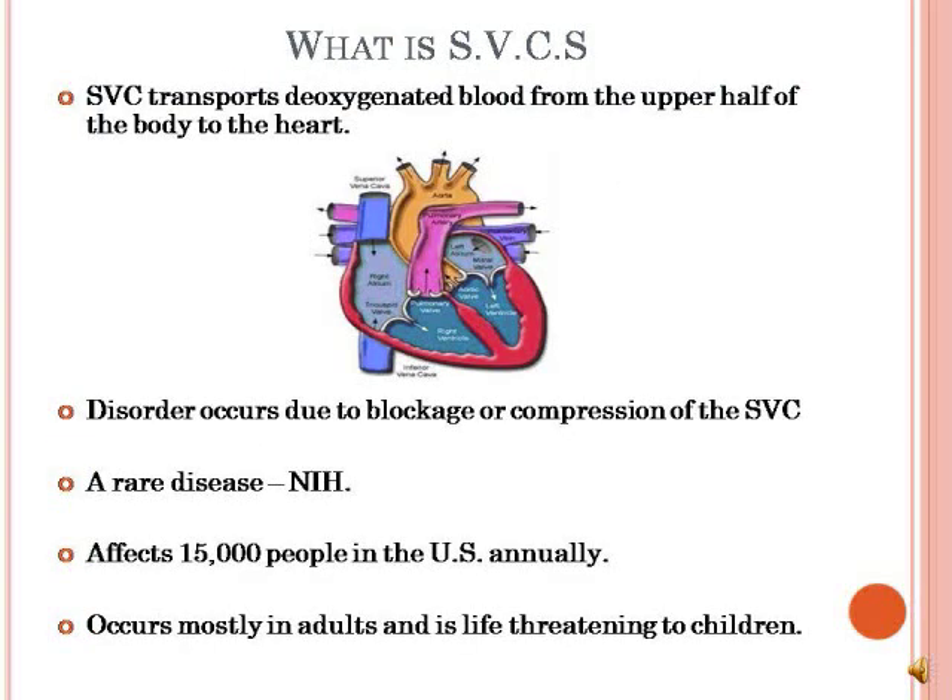The superior vena cava is the vein that carries deoxygenated blood from the upper half of the body — that is from the forelimbs, head, and neck — back to the heart. Now when there's obstructed flow of blood through this vein, for reasons such as compression or blockage, it is known as superior vena cava syndrome. It is a rare disease that affects both adults and children, and statistics show that 15,000 people in the United States are afflicted with this disease.